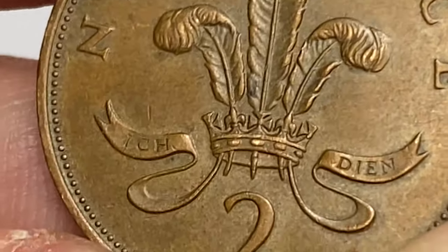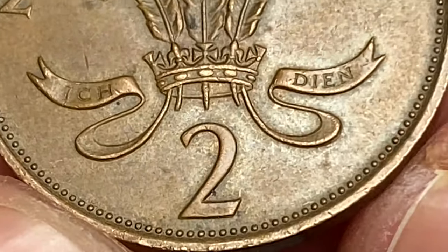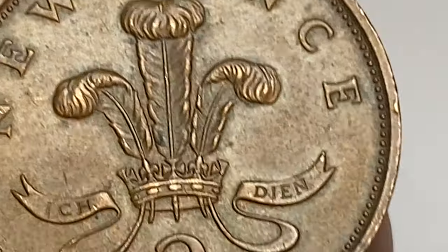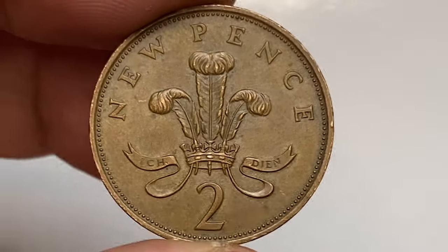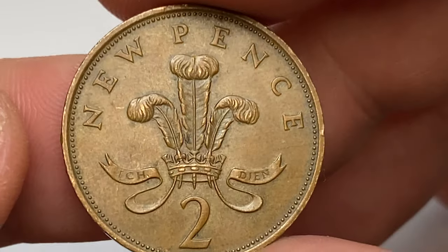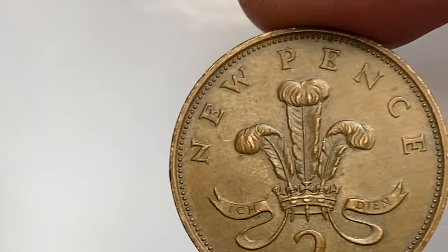Total mintage is over 189 million bronze coins. Struck in circulated to higher conditions, they are worth around 20 cents. Even in mid-state 65, they are worth less than a dollar.